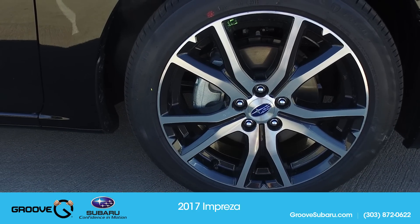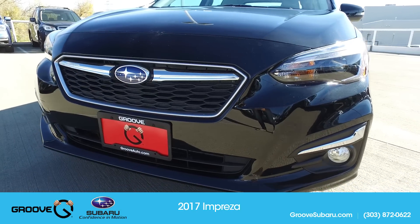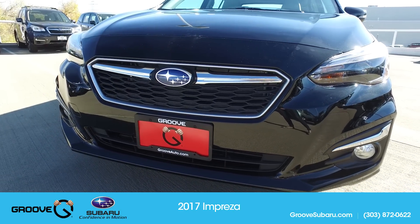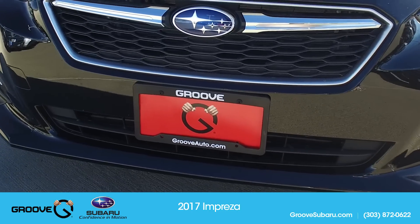They have done a couple of things to help improve fuel economy. You're now going to get 38 miles per gallon. They have the active grille shutter and they've also added aerodynamic panels underneath to help reduce wind resistance as well.